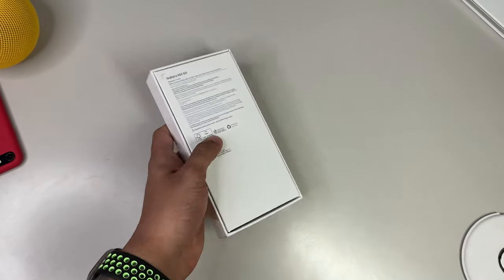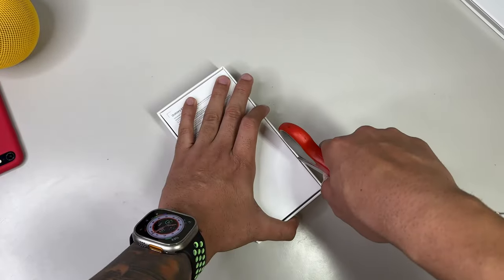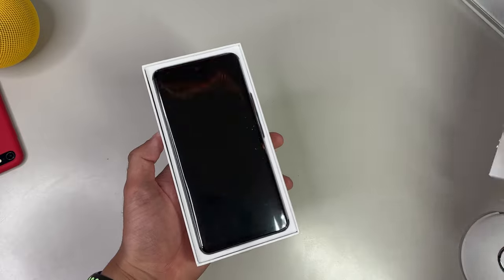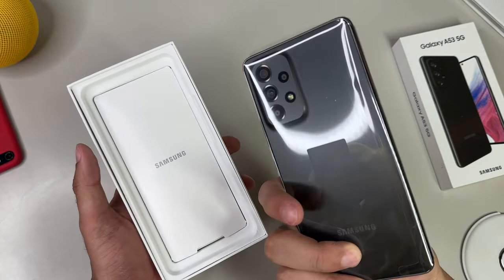We don't feature any pull tabs and instead have two circular clear stickers, so grab a knife or some scissors nearby to safely cut those open — not like me who accidentally cut my thumb. Lift open the lid and the first thing we are greeted with is the front of our Galaxy A53 wrapped in glossy plastic. As always, we set that off to the side and dig deeper into the contents of the box.